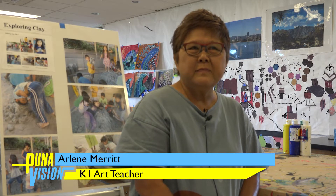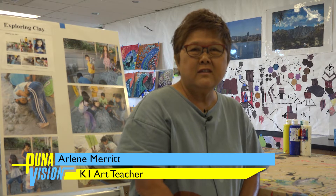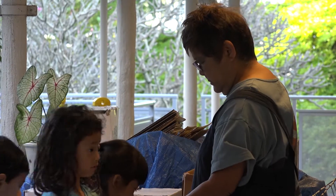I'm Arlene Merritt. I'm the K1 Arts Specialist and I teach art, all kinds of art, to our youngest learners.